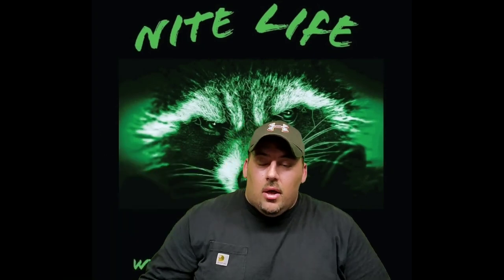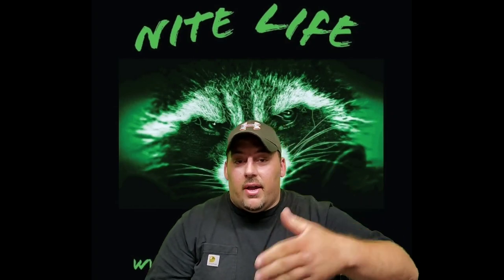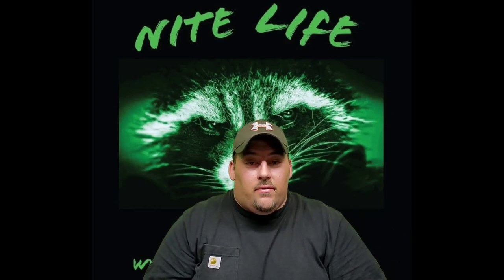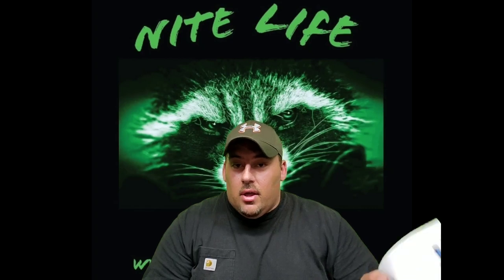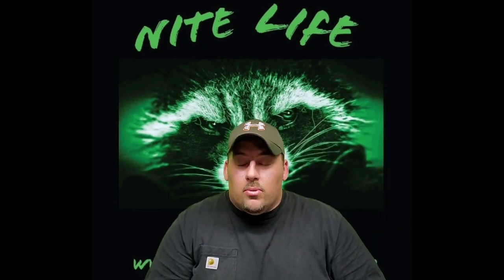Now, anything that I tell you guys on this stuff, I go on PetMD and I print off this information, so I'm telling you the facts of what they tell me. If you're skeptical about any of it, you can look this stuff up for yourself.